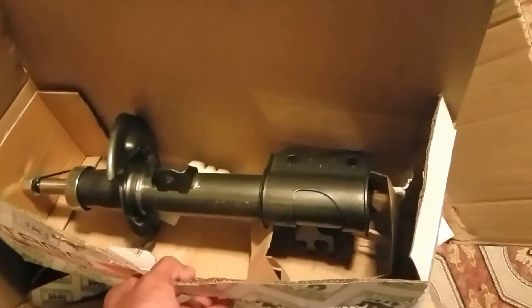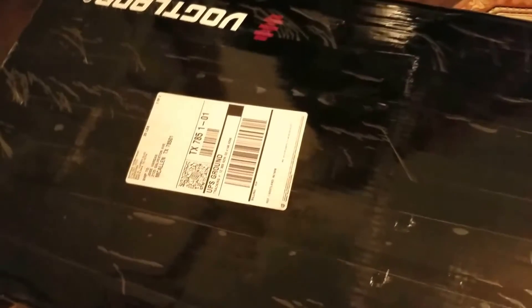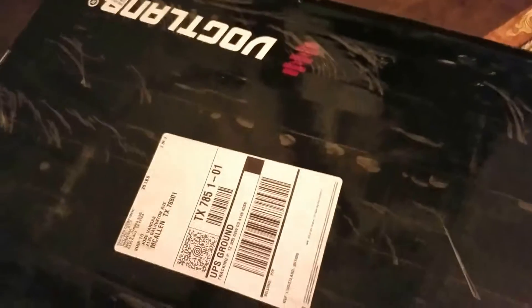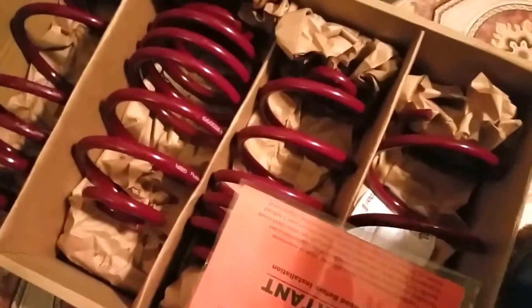I'm just curious to see how well these perform on the Saab, and I'll be putting in reviews of them in case any of y'all decide to go this route also with Stag shocks. There was a kit on eBay with all four Stag shocks and struts, and the kit also consisted of some — it says German springs — which happened to be these Volklang springs. Received those also.